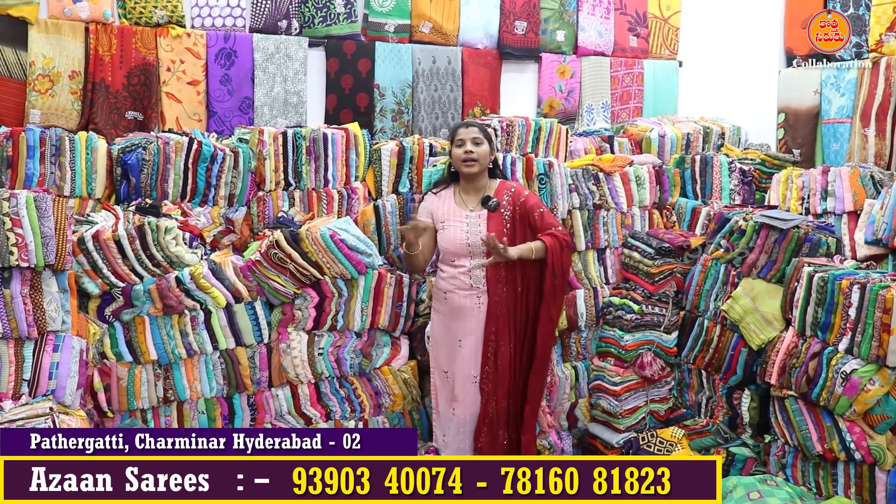You can have 25 sarees and 110 rupees in your clothes. If you have the same 110 rupees in your clothes, you have the same variety of fancy clothes.